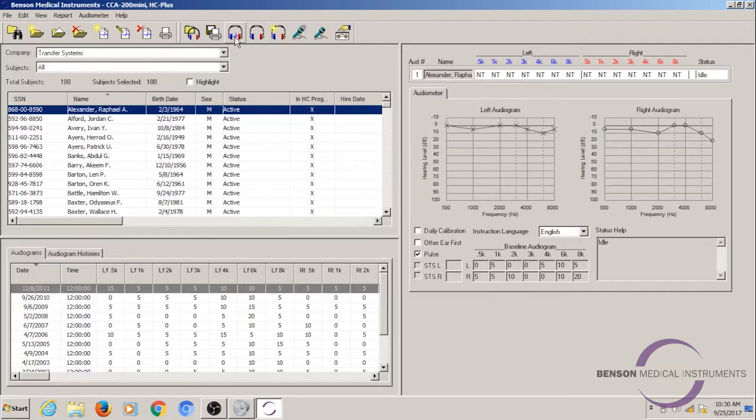Let's take a listen to what these instructions sound like in English. I'm going to click start audiogram. [Audio plays]: 'This is a hearing check. You'll be listening for some tones. When you hear a tone, press the button once and quickly release the button. No matter how faint the tone, press the button when you hear the tone and quickly release the button. Upon completion of your hearing check, please remain seated and quiet until the operator releases you.' That is an example of what those audio instructions sound like in English.